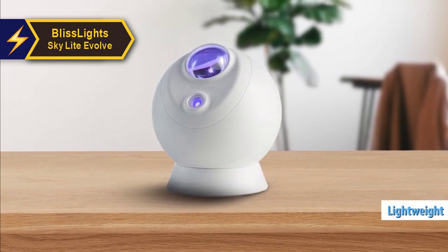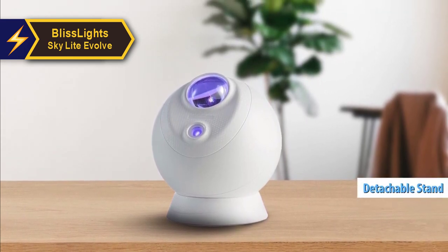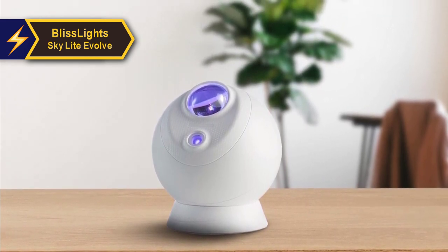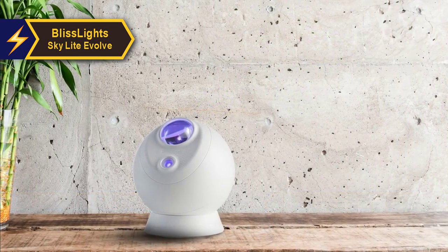It's lightweight, easy to move around, and comes with a detachable stand to keep the sphere stable. Unlike many star projectors that come in darker shades like black, gray, or blue, BlissLight chose a white plastic finish for the Evolve.